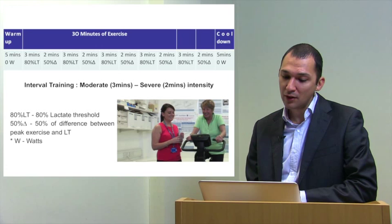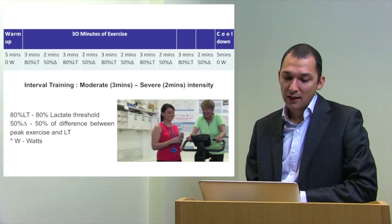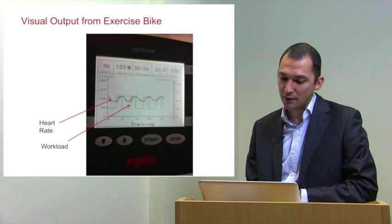The exercise training programme used interval training with moderate and severe intensities based on the CPET at week zero — all tailored medicine — with patients exercising based around the lactic threshold. This was performed on an Ergoline Opti-Bike, essentially a gym bike on which you can preload an exercise training programme via a chip-and-PIN card. The visual output shows heart rate as an undulating baseline with blocks of workload in the background.